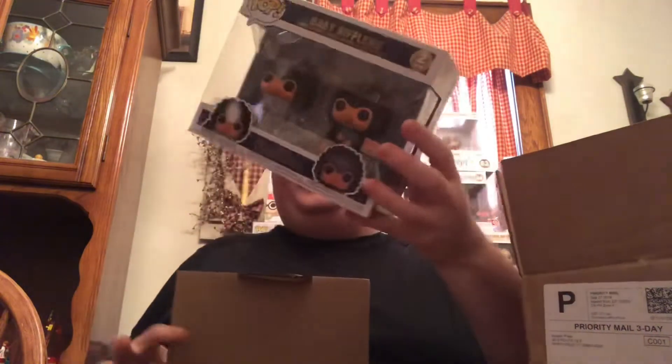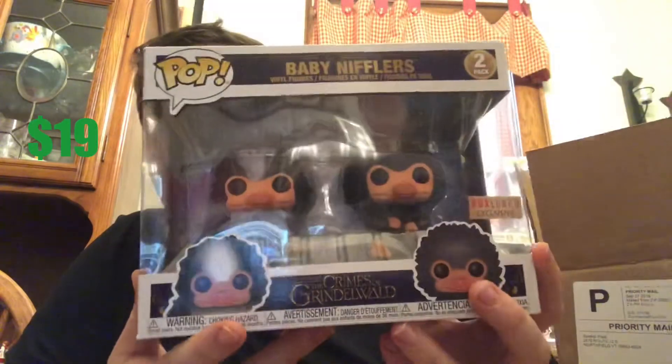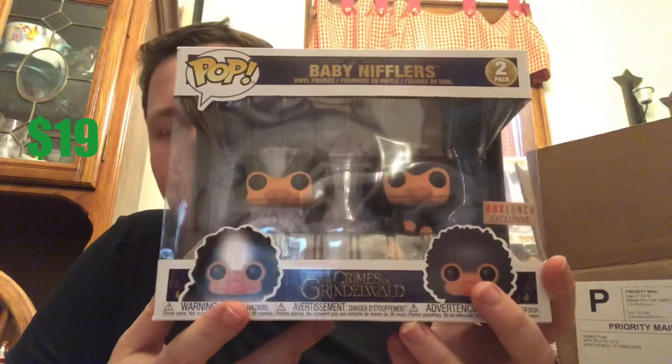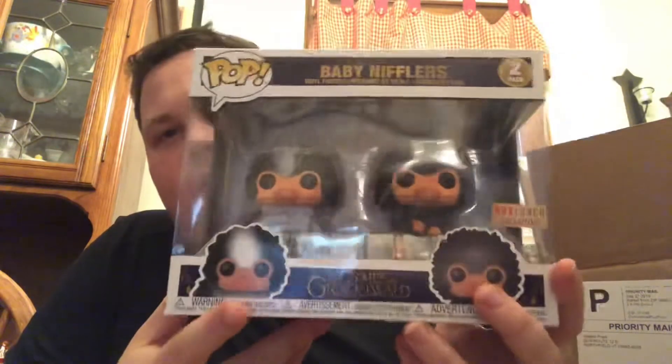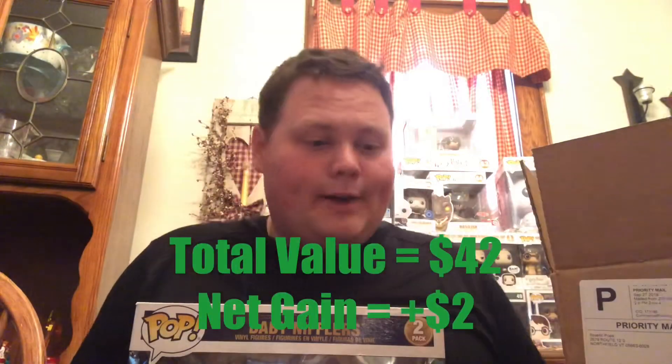This is obviously not going to be an ad icon grail because it's a big one. Oh man — we have this one too. This is the Niffler two-pack, and again probably not super valuable. This will be for trade too, but you win some and you lose some.